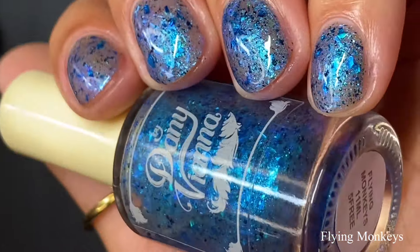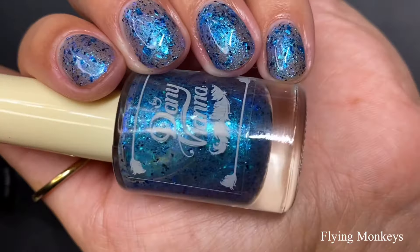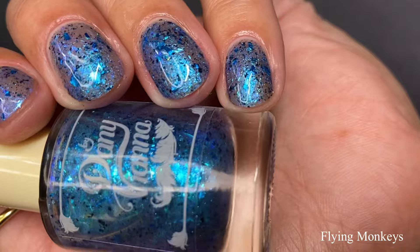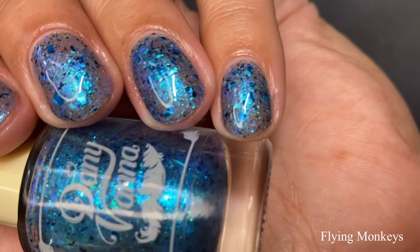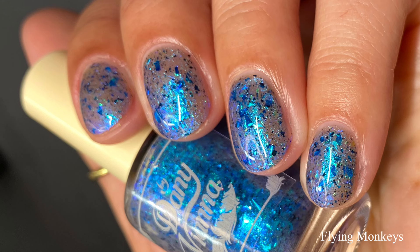Long or short nails, three coats is going to work best for everybody. I love how we're seeing those beautiful flakies all throughout the nail — we get a mixture of different colors, a lighter turquoise blue and a royal blue. We're getting squishy jelly vibes because of the more clear, smoky sort of base, and then the blue aurora shimmer is just creating this magical look on the nails. Pictured are three coats of Flying Monkeys with a glossy top coat.